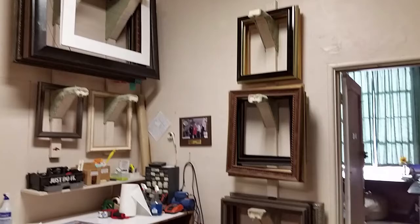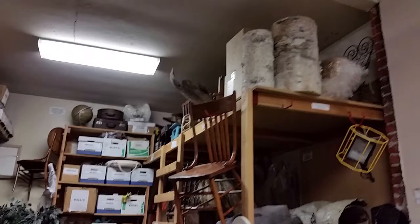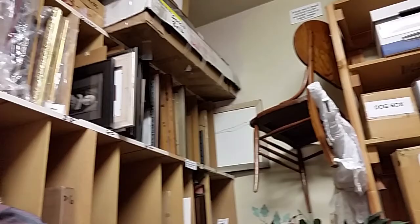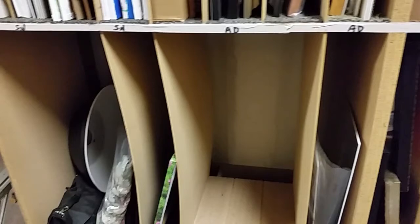I'm going to take you back into the prop room and the framing center. The framing center is available if you choose to offer frames to your clients — all the hardware is provided. That's my inventory that you can use to sell frames to your clients. The same goes with the props — these are all my treasures over the years, mostly for children's portraiture.